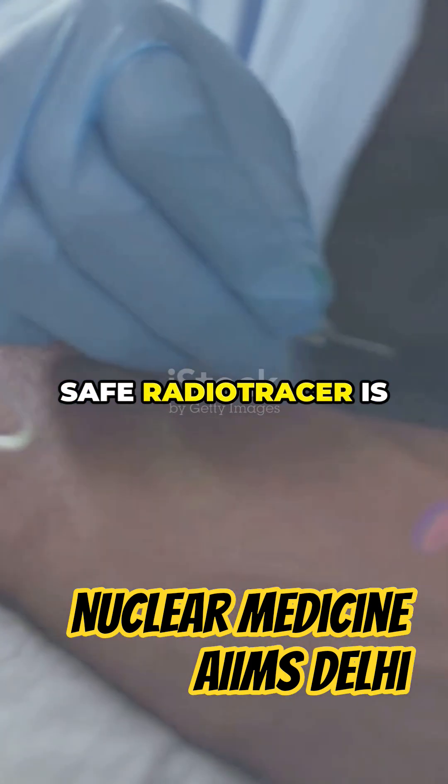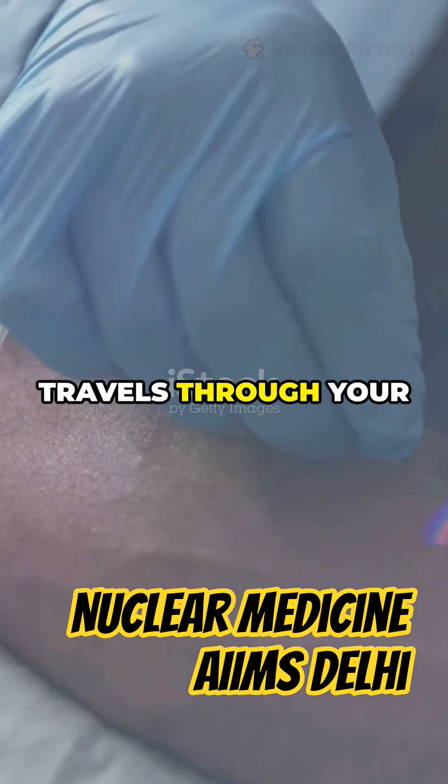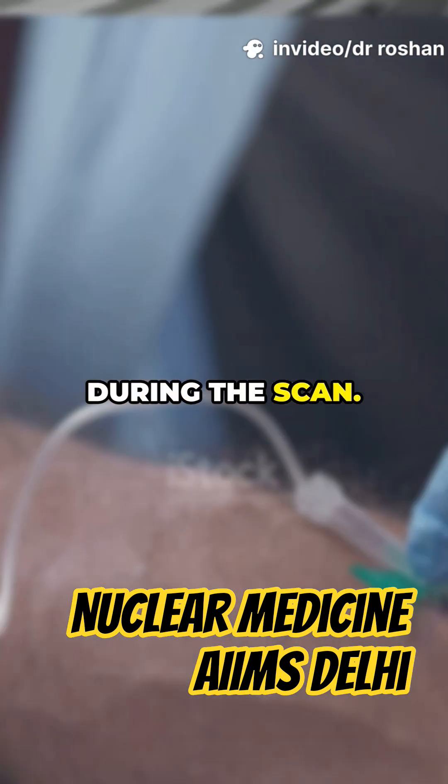First, a tiny amount of safe radiotracer is injected into your bloodstream. This special dye travels through your blood and highlights areas of your heart during the scan.